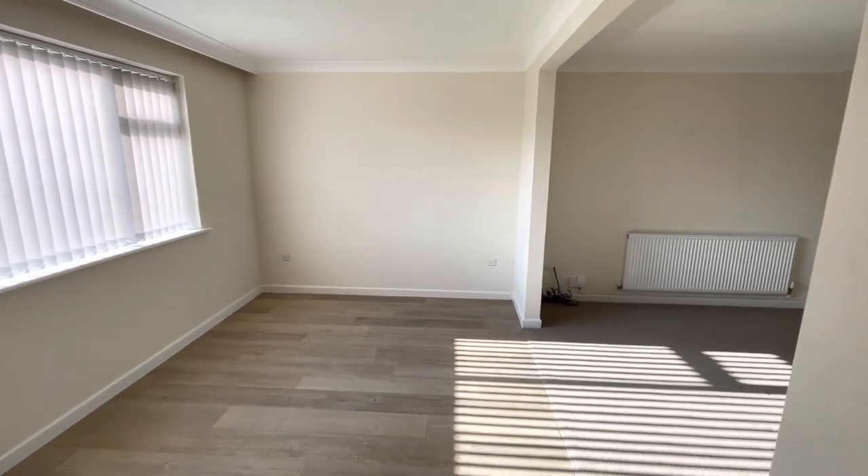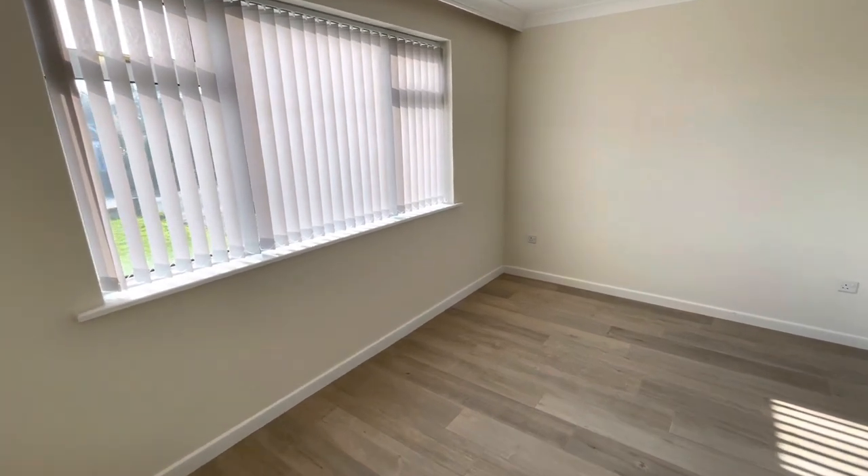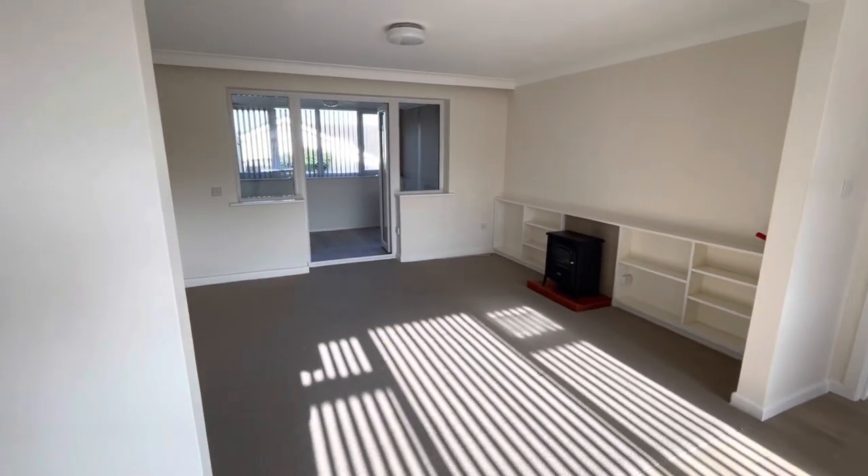The property benefits from a dual aspect lounge dining room. There's a UPVC double-glazed window to the front, and then we have a squared archway leading to the lounge positioned at the rear of the property.